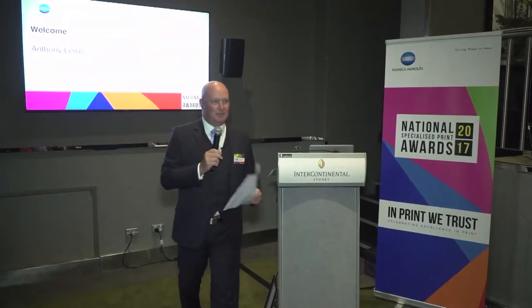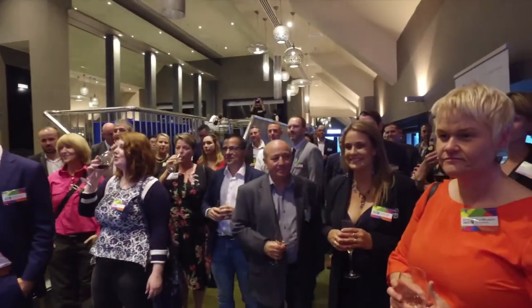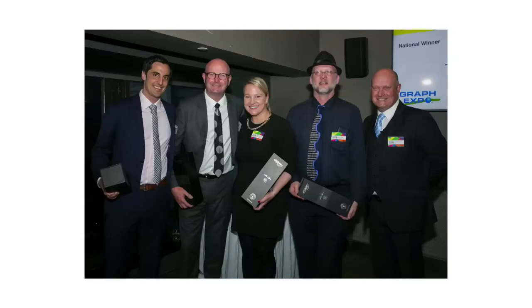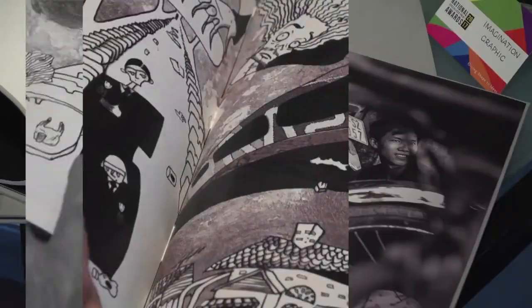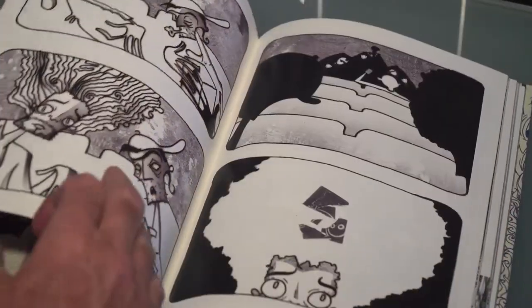Good evening ladies and gentlemen and welcome to the Konica Minolta National Specialised Print Awards for 2017. We've got four National Judges and I'd like to welcome them. These are the National Judges that judged the finals today. Thank you for coming tonight — this is very exciting for Konica Minolta. It's a really great opportunity for us to say thank you to you, our customers.